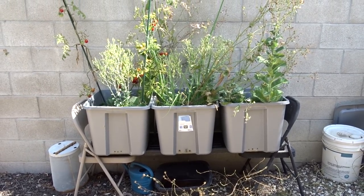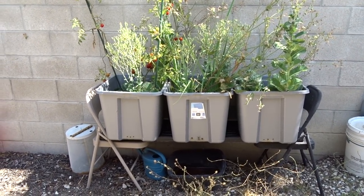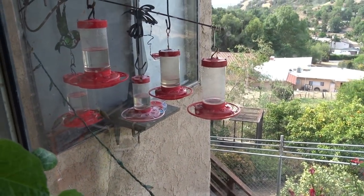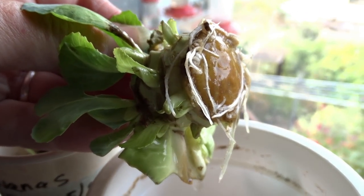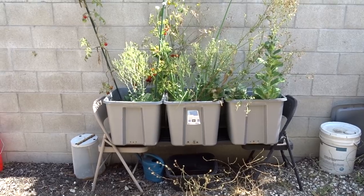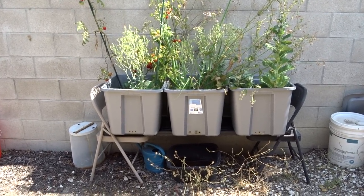I grew a ton of cabbage in here. The last cabbage I picked, I cut it and put it in my kitchen window. I checked this morning and it's rooted. I don't know if I'm really going to bother with it because it's never going to grow a big whole cabbage head, but it might grow some cabbage leaves. I might do something with it for fun.